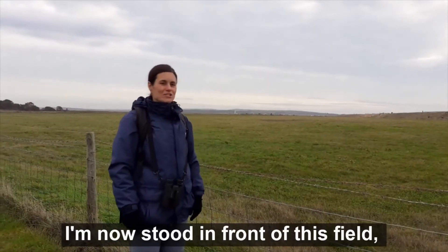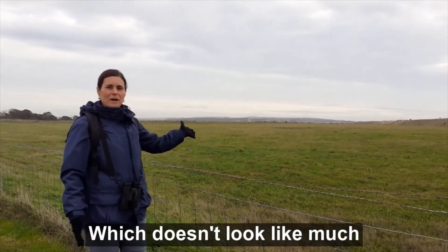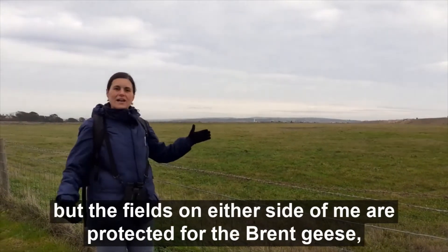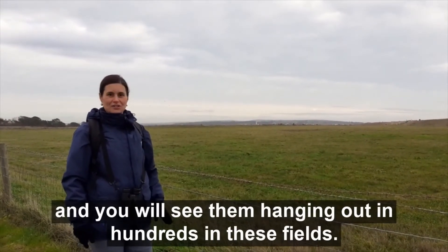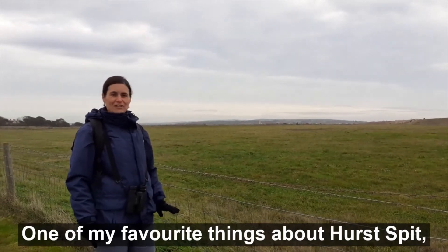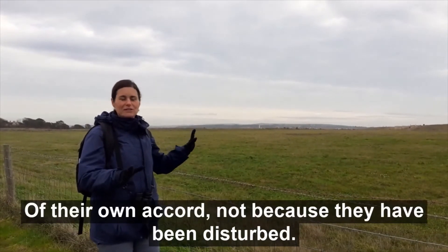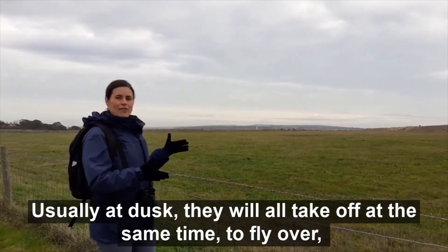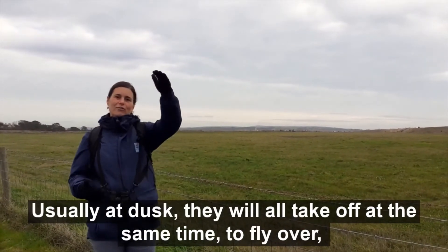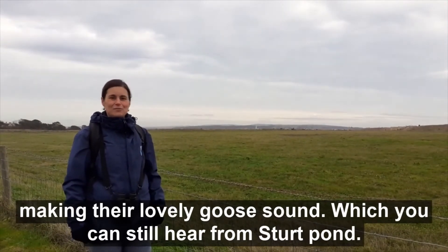I've now stood in front of this field which doesn't look like much, but the fields on either side of me are protected for the brent geese and you will see them hanging out in hundreds in these fields. One of my favourite things about Hurst Spit is when they all take off at the same time of their own accord — usually at dusk — and sort of fly over whilst making their lovely goose sound, which you can still hear from Sturred Pond.